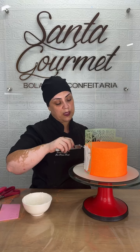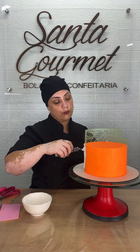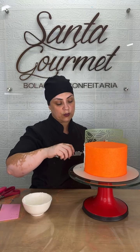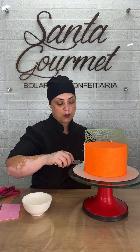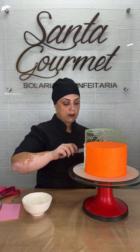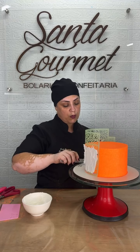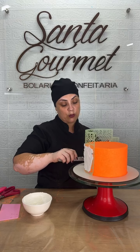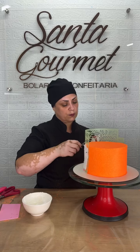Eu vi uma amiga minha que fez esse mesmo estêncil no fundo pink com o glitter rosa em cima — ficou maravilhoso. Ela fez do tema de borboleta, então ficou parecendo mesmo uma asa de borboleta. Fica bem bonito. Esse aqui eu quero fazer floral, um pouquinho mais clássico. Mas o de borboleta fica bem bonito — ela colocou umas asas de borboleta no bolo, ficou maravilhoso.